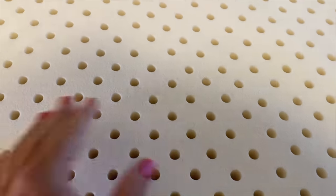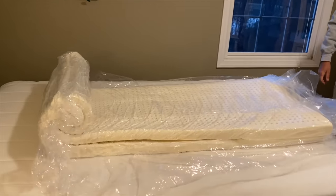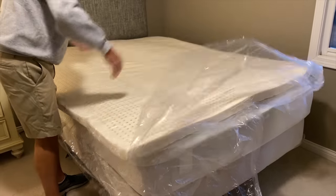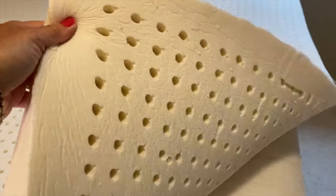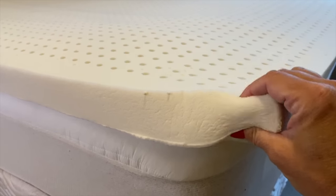Every 30 days, this next item makes my top viewed list: it's a latex foam mattress topper. I bought a two-inch topper — it also comes in one-inch and three-inch — and it has transformed an old mattress into a very comfortable one that's now suitable for our guest room and for my daughters to sleep on.